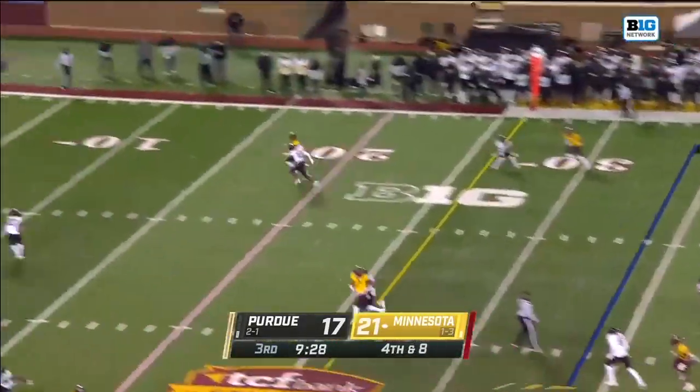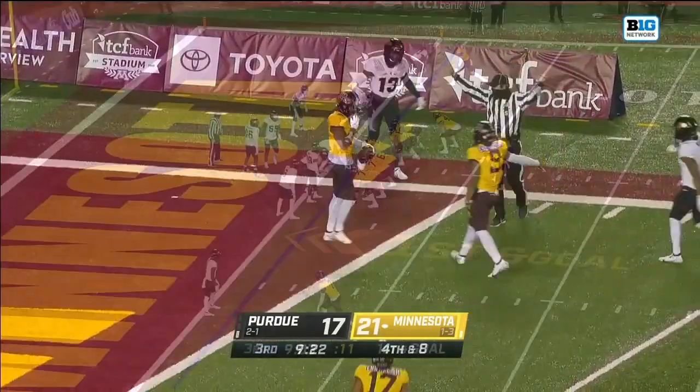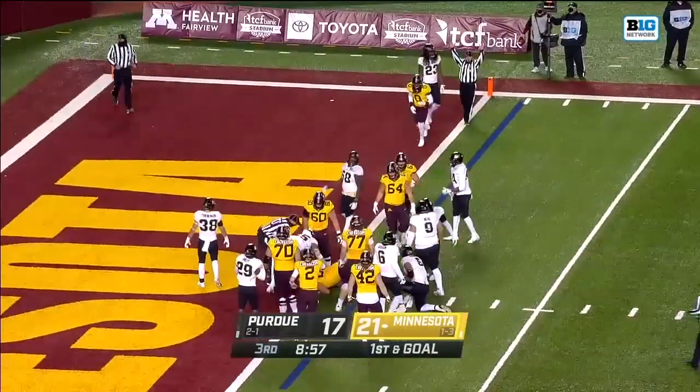On fourth and eight — blitz again, it's Morgan, blitz again. Inside the five, and it's hauled in for a catch by Ottman-Bell. It's Ibrahim up the middle, stretching for the goal line — he's in, touchdown.